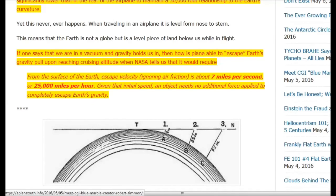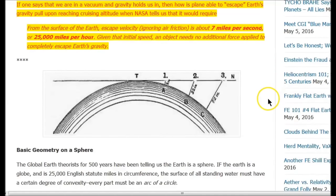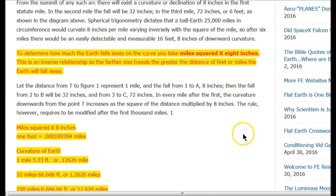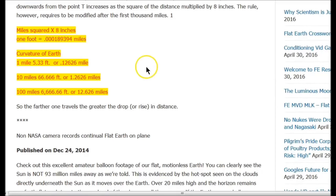So how does the math work on this? This is basic spherical geometry. From the surface of the earth, the escape velocity is about 7 miles per second, or 25,000 miles per hour — that's from NASA, telling us what's needed to escape Earth's gravity. Now here's a chart. What we're trying to calculate is how many feet of curvature the earth must show per mile traveled. The basic formula to determine how much the earth falls away on a curve is: miles squared times 8 inches. That's miles times miles times 8 inches.